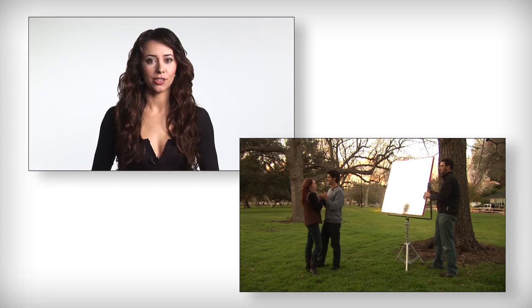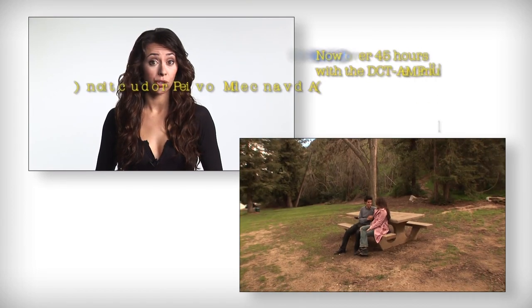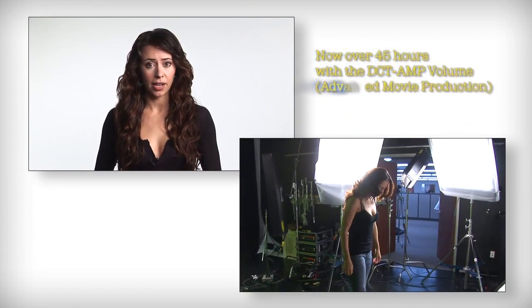Backed by over 75 years of combined experience, it encompasses over 30 hours of live video instruction, crucial to your development as a filmmaker.